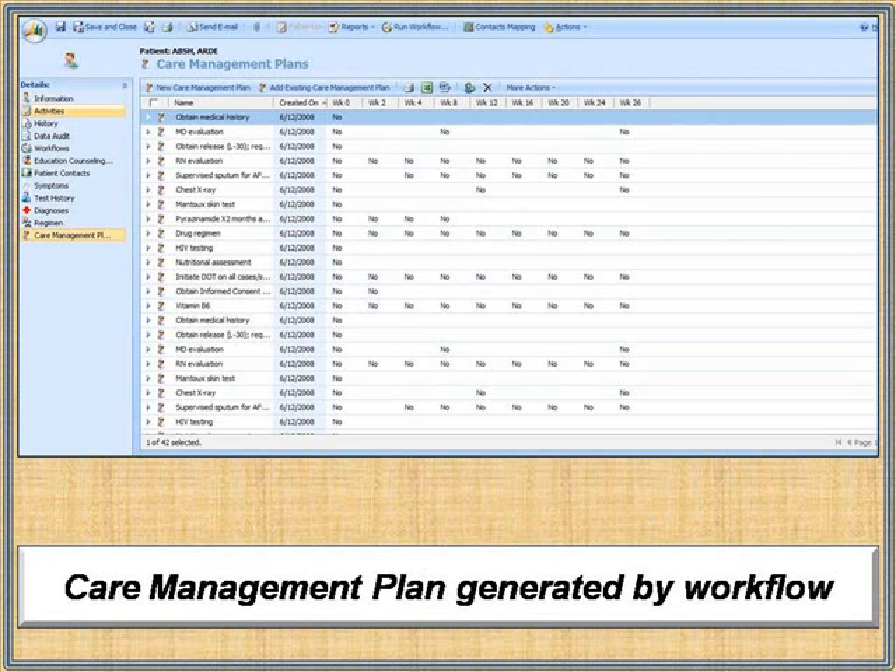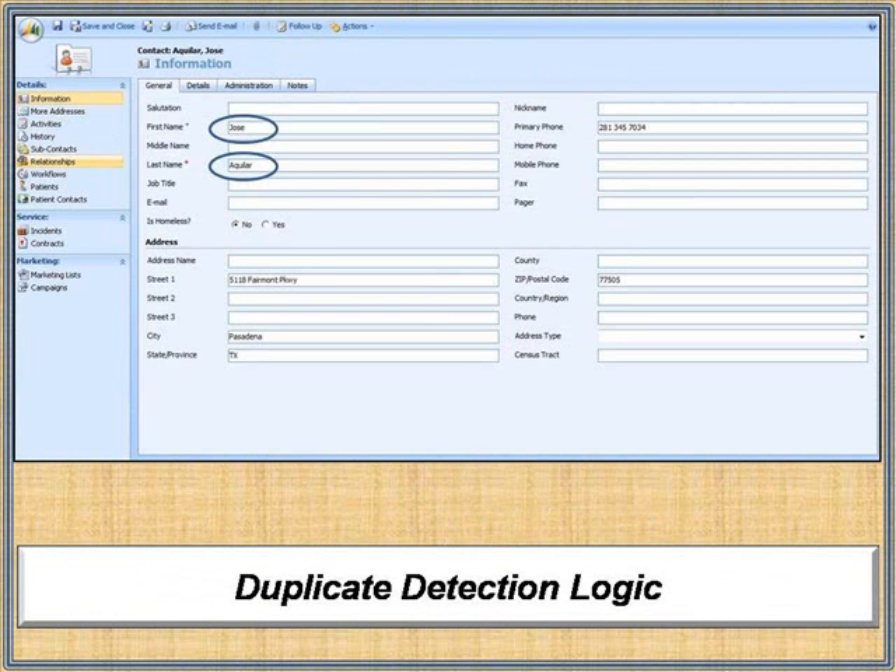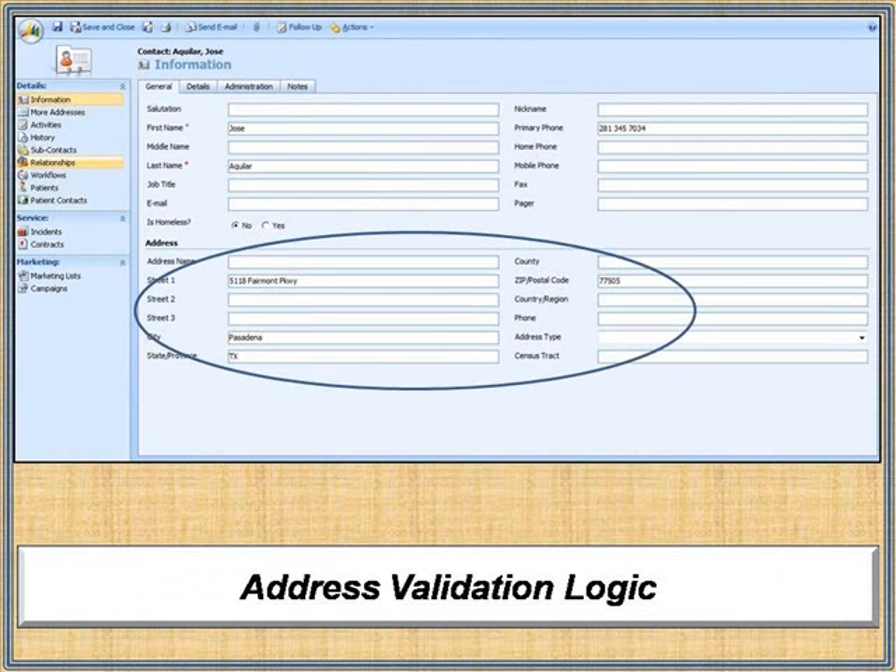Workflows automatically create care management plans, assignments, and counseling activities with appropriate due dates that synchronize with Outlook calendars, while duplication detection and address validation procedures cleanse input at the time of record creation.